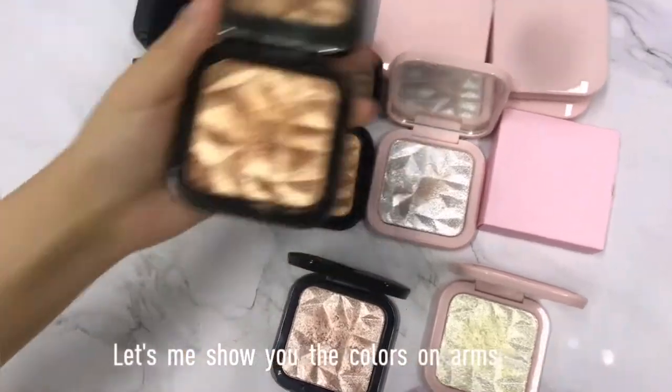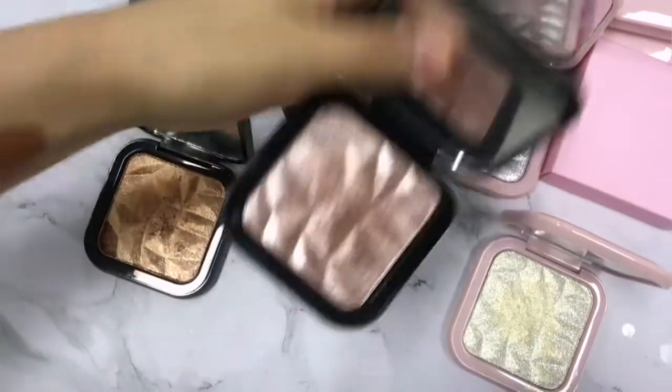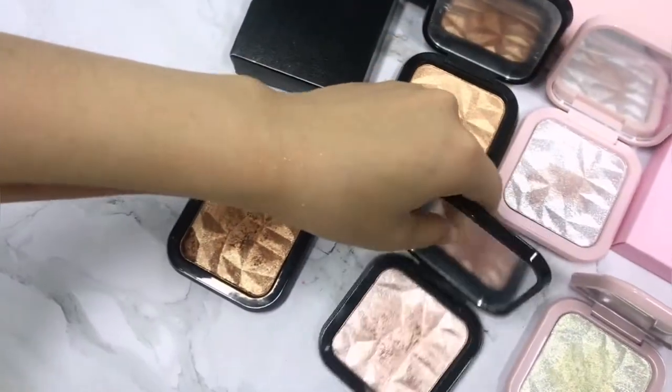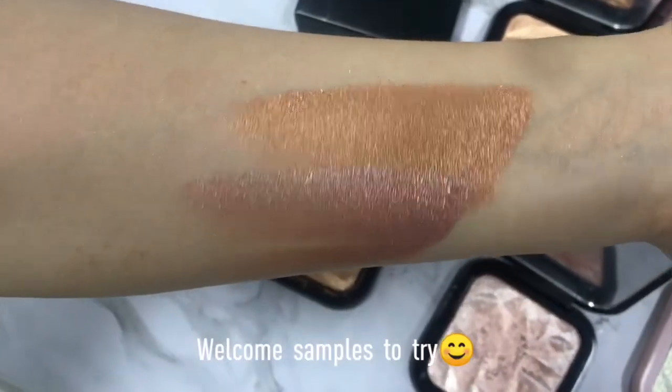Let me show you the colors on my arm. You can see the color is super pigmented — you must try it.